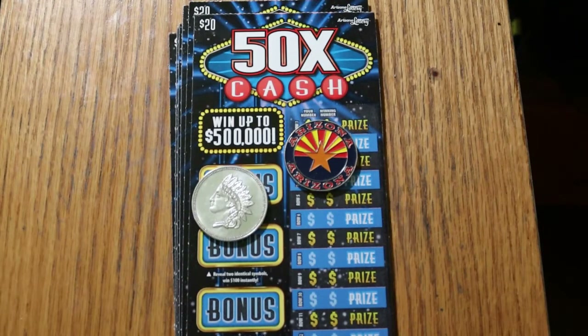What's up YouTube, and welcome to AZ Scratcher's Christmas Weekend Book Special. This is part one of a three-part series of a full $600, 50 times the cash, $20 Arizona Lottery book.